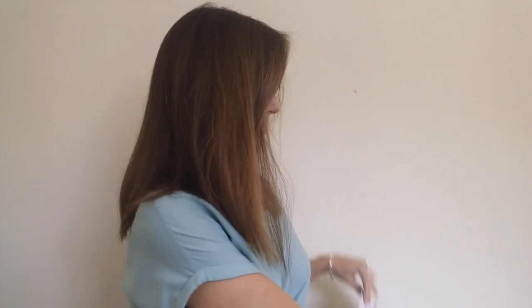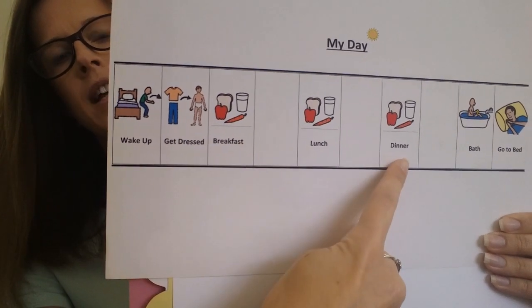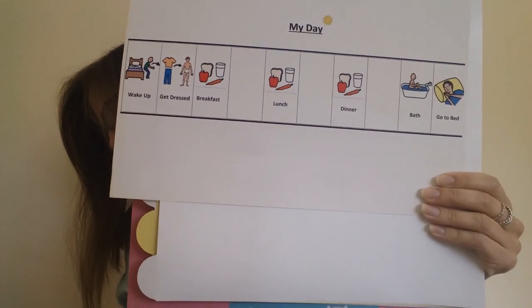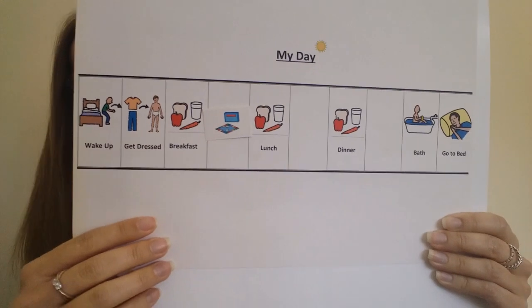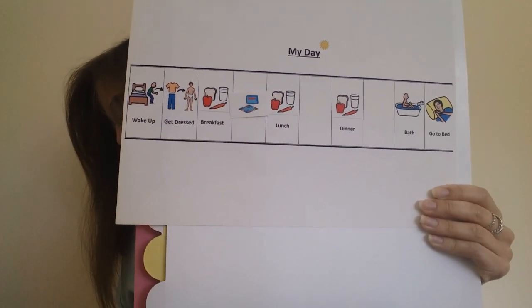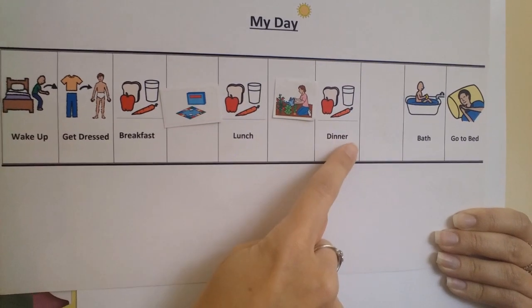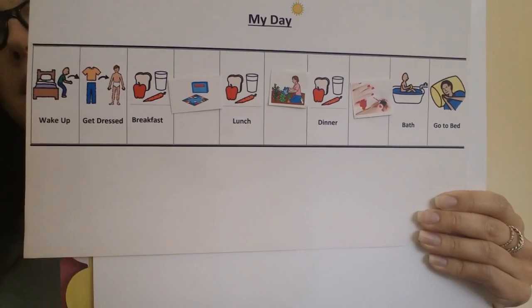If you prefer to make a timetable just for one day, we can just do the same thing again. Here's my timetable for the day, with breakfast, lunch and dinner already in. So I'm going to put my activities in the empty spaces. Today after breakfast, I'm going to play a board game. Then after lunch today, I will do some gardening. Then today after dinner, I will paint my nails. So now I have my whole day planned.